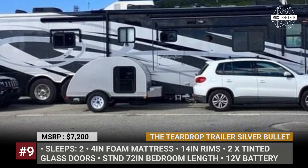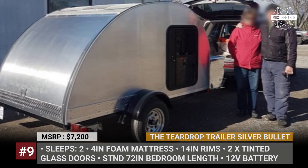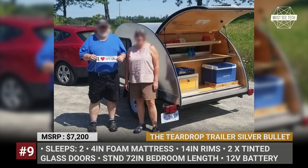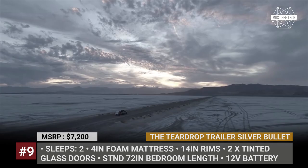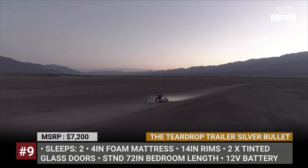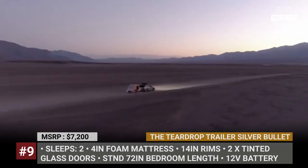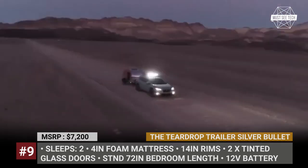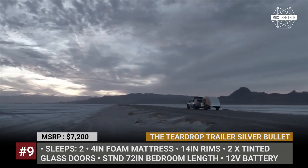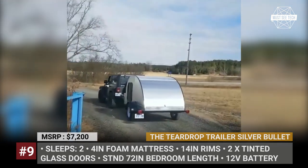The Teardrop Trailer Silver Bullet. The Silver Bullet Teardrop from the Canadian company allows you to embark on an outdoor adventure with confidence, comfort, and style, as it comes with a reasonably priced full package. On the outside, the trailer has naked aluminum walls and roof with all-around checker plate accents at the body's base. For an extra $100, the manufacturer can add a checker plate roof. The model is also equipped with 14-inch rims, fenders, trailer lights, and your choice of a 7-round or flat-pin plug.